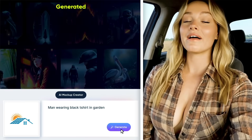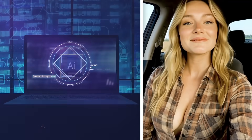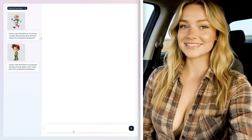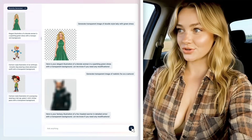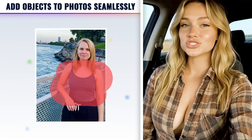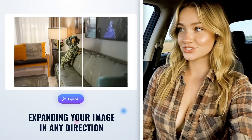You can also create unlimited mockups in any category with your logo. Super easy. And yes, it even comes with its own AI-powered canvas editor that lets you do insanely cool stuff: creating transparent images in a single click, adding new objects to your photos seamlessly, expanding your image in any direction. It just works.